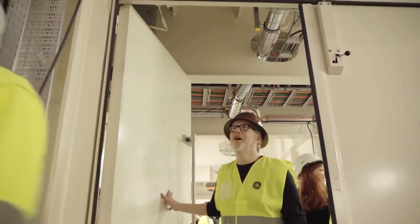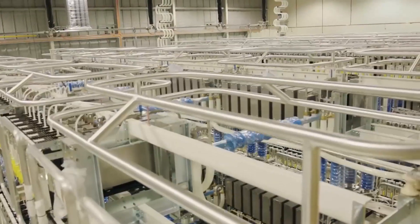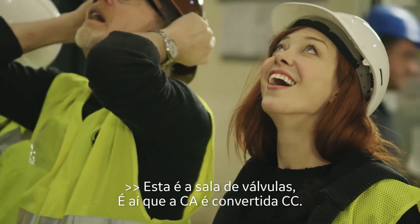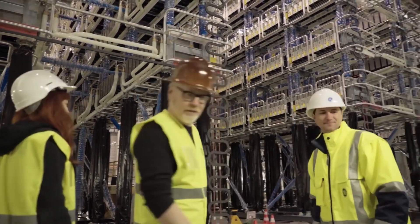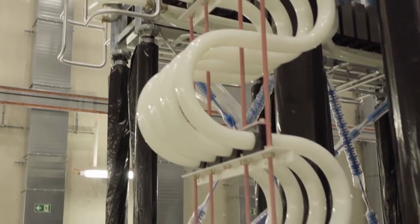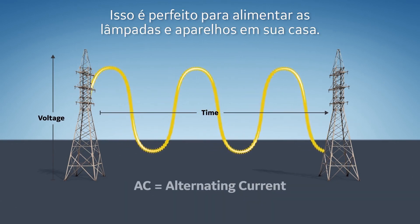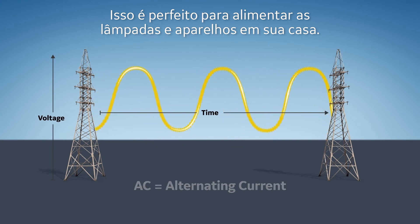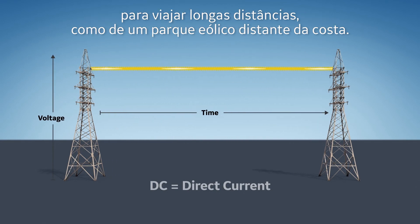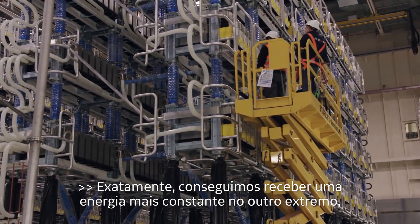This is the valve hall — this is where the AC is actually converted into DC. There are two ways electricity can flow: AC, or alternating current, which travels in a wave — great for powering lights and appliances at home. Or DC, direct current, which travels in a straight line, making it much better for traveling long distances, like from a remote offshore wind farm. Does that give you more advantages in terms of less energy loss? Exactly — we get more real power out at the other end, which is what we want.